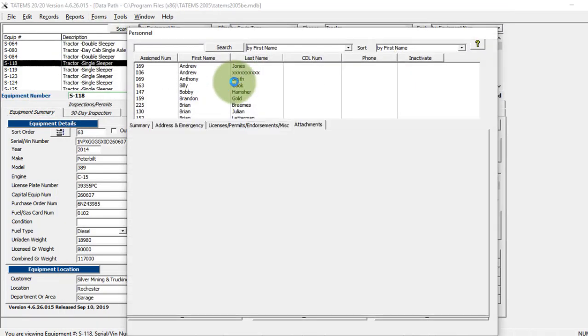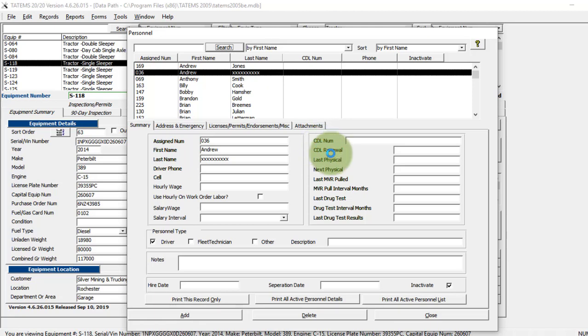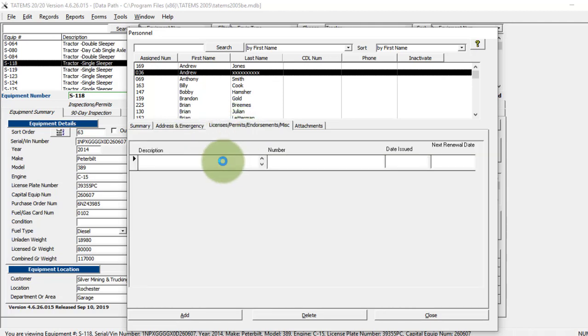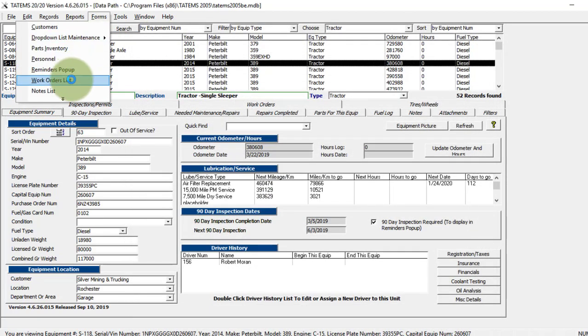Under personnel, you can see all the information for each person — you can designate them as driver, fleet technician, and enter a hire date. All the reminders are set up here on the right. Another tab holds address and emergency contact information. There's a tab for free-form licensing, permits, inspections, or endorsements. You can also have attachments for the driver — like a scanned driver's license or certification.